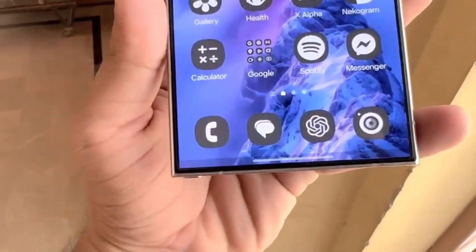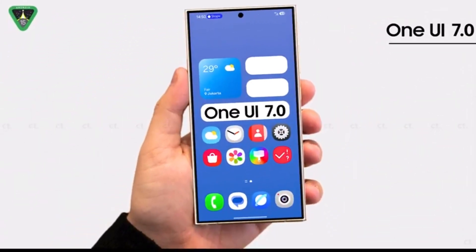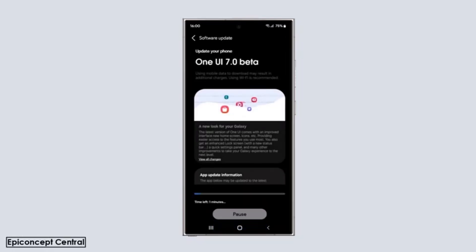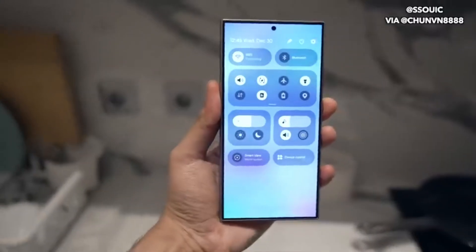So which devices are getting the Android 15 update through One UI 7 for the last time? Samsung has confirmed that 12 of its Galaxy smartphones will receive this final major update. Here's the list.